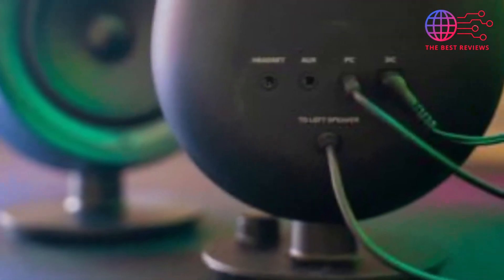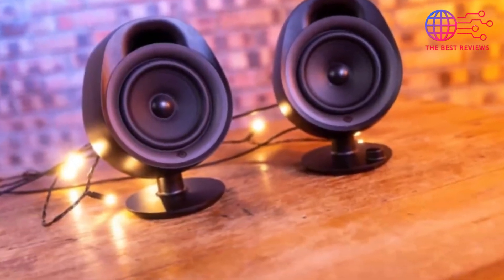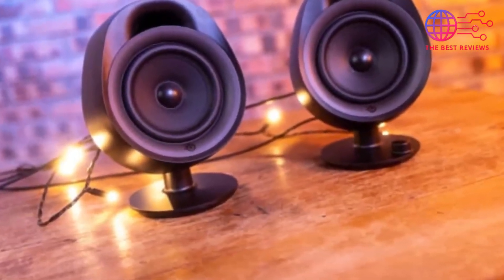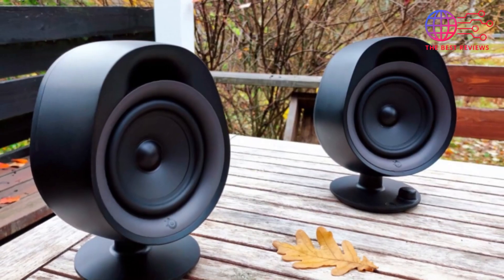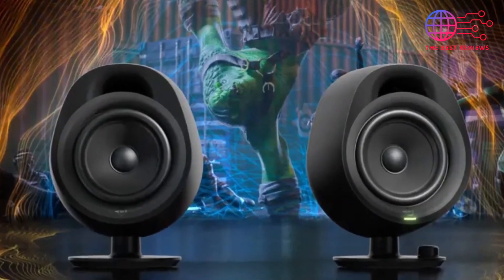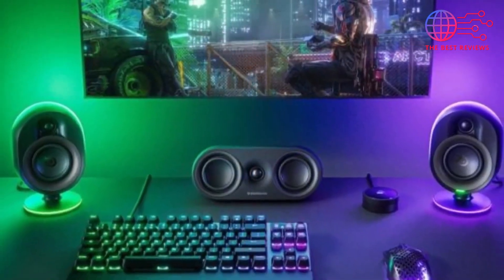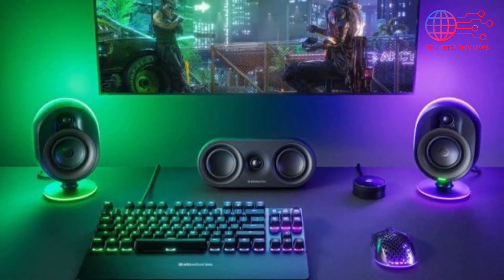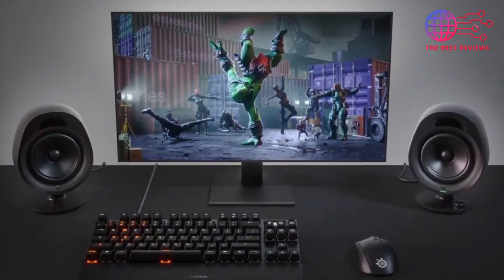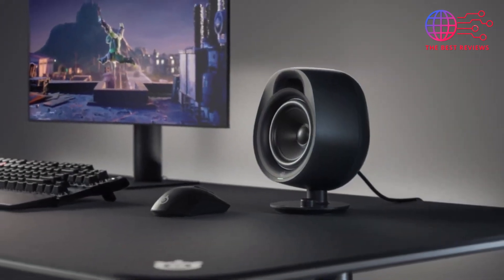The speakers come with customizable RGB lighting, allowing you to personalize your setup and sync it with other RGB components for a cohesive look. The compact size of the Arena 3 makes it an excellent option for gamers with limited desk space while still providing powerful audio output. Additionally, SteelSeries software integration allows for further audio customization, giving users the ability to tweak settings to their preference. Overall, the SteelSeries Arena 3 is a fantastic addition to any gamer's arsenal, offering both superior sound performance and a visually appealing design.